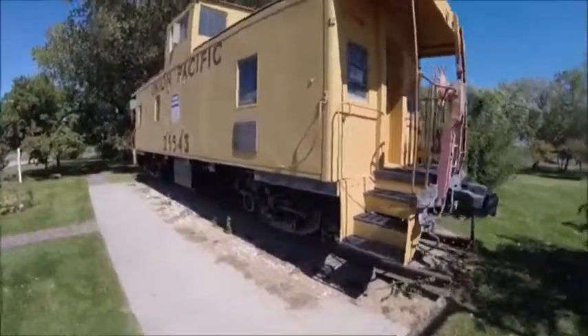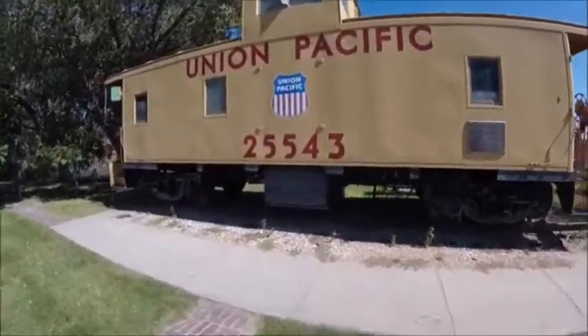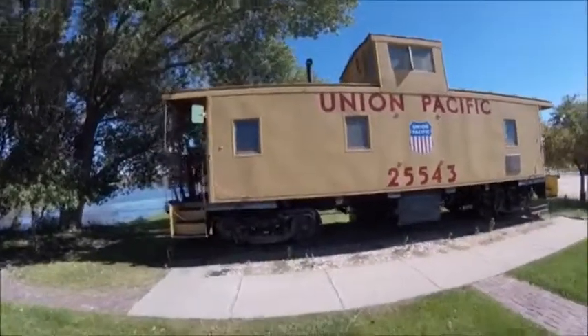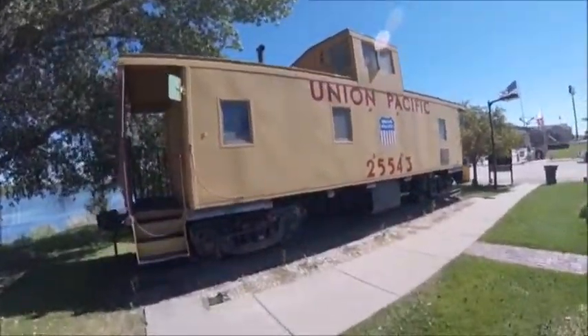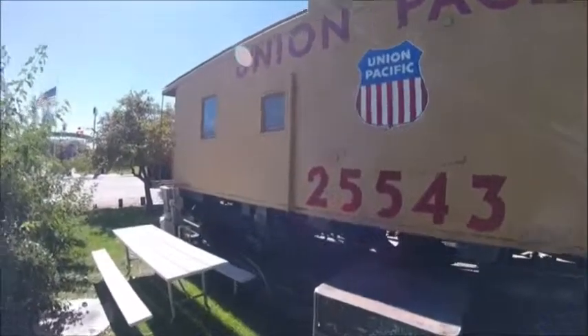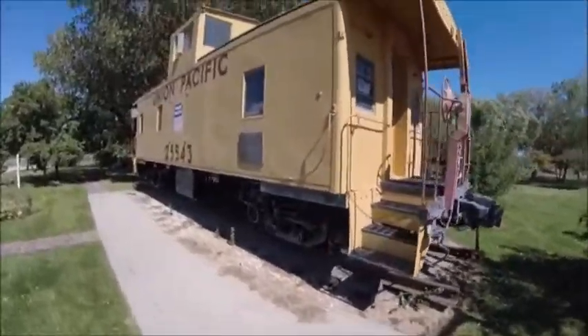Later on, Union Pacific 255-43 was retired in 1986 and then donated to North Platte, Nebraska, and put on display here near the Iron Horse Lake and near the 20th Century Veterans Memorial Park, which is located in Iron Horse Park.